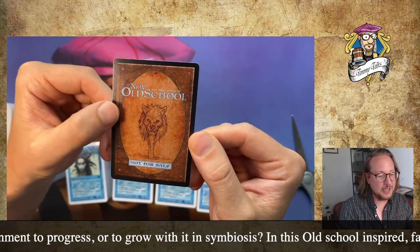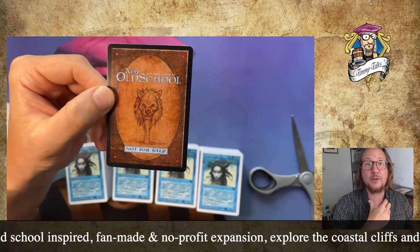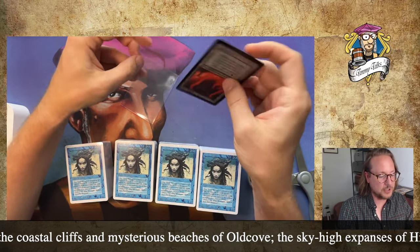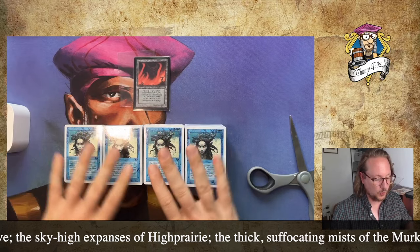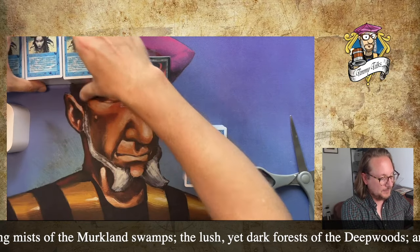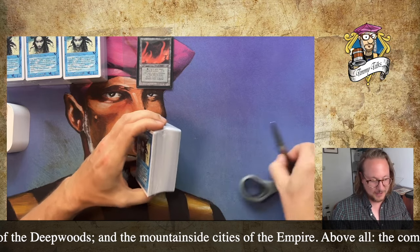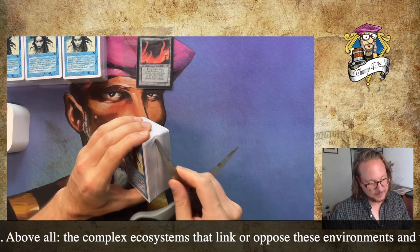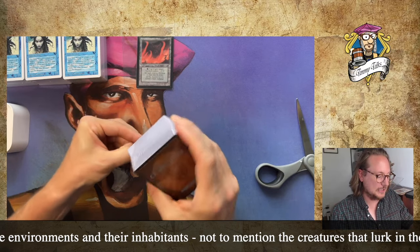I'll put a link to the website below. This is not a commercial project — this is not for sale. This is made out of a love for the game. They've got lore attached to this set as well; it's a really big project. I'm going to open one of the bricks to go through the cards with you. It doesn't happen often as an old school player that you get to see new cards, so it's kind of exciting.